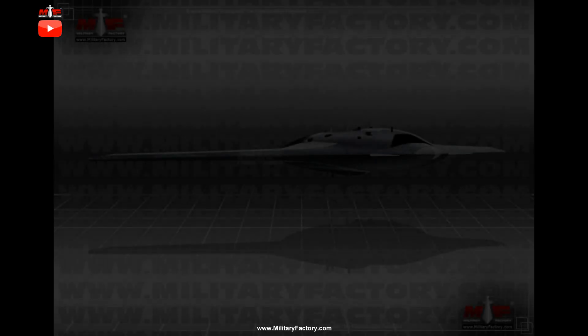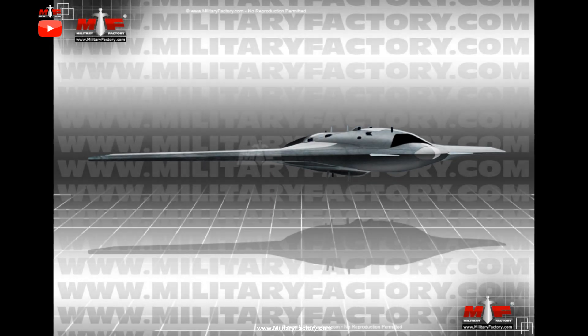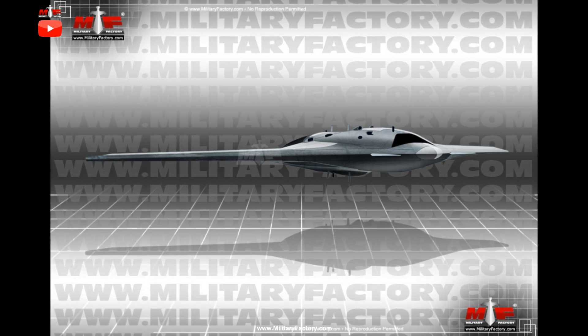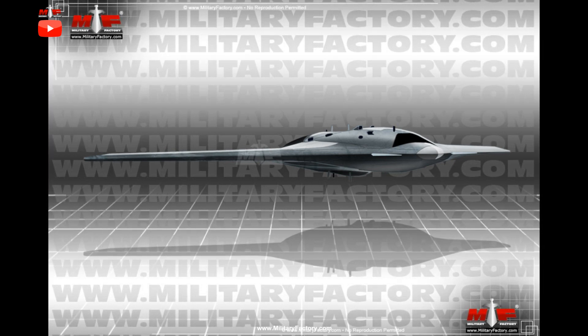Russia's first notable entry into the heavy-class unmanned combat air vehicle (UCAV) realm appears to be the sixth-generation-minded Sukhoi Su-70 Okhotnik-B, Hunter B. Images of the completed form surfaced in mid-late January, showcasing a large drone with tricycle landing gear and a full flying wing arrangement being towed by an agricultural vehicle.